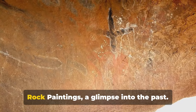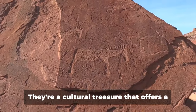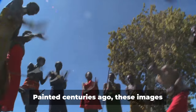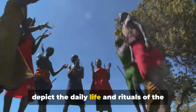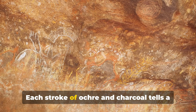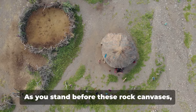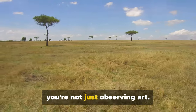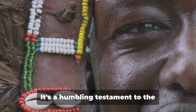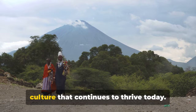Coming in at number eight, the Maasai rock paintings offer a glimpse into the past. These paintings are more than just ancient artwork — they're a cultural treasure that offers a window into the rich history and traditions of the Maasai tribe. Painted centuries ago, these images depict the daily life and rituals of the Maasai people, from their iconic jumping dances to their fierce lion hunts. Each stroke of ochre and charcoal tells a story, narrating the tribe's deep connection with the land and their resilient spirit. It's a humbling testament to the endurance of culture and tradition.